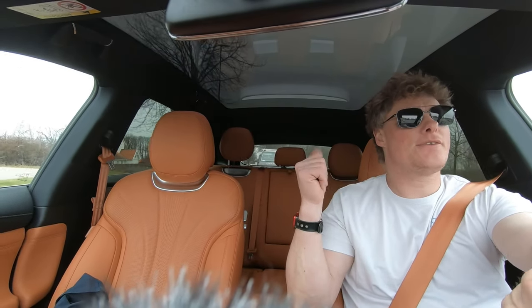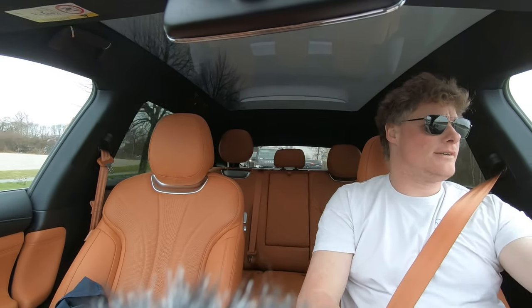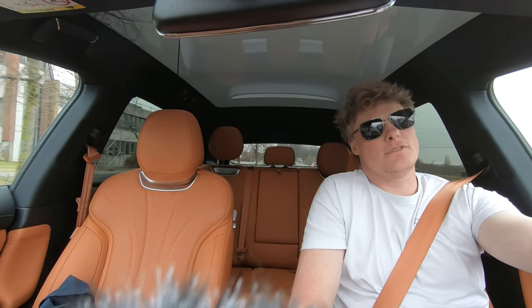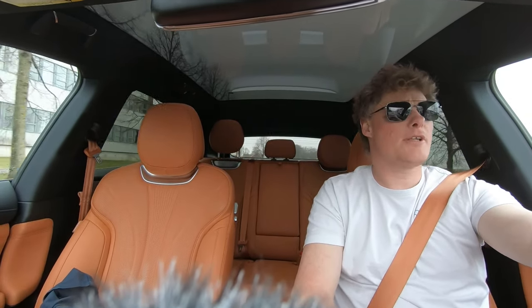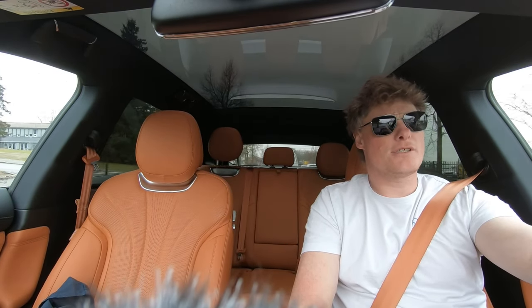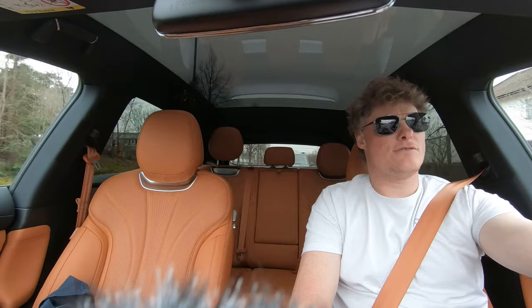It has speakers built into the headrest, so if you're on a Bluetooth phone call for instance, which is good, you don't have to bother everybody else in the car with those notifications — like navigation instructions, or sleeping children or whatever.